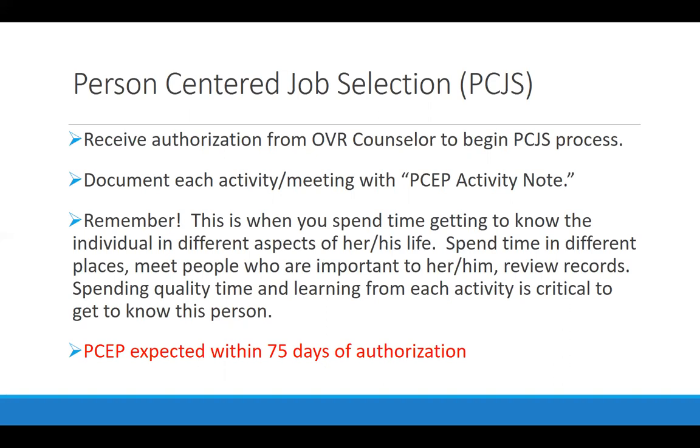These activity notes are written up in ways that show you are spending time getting to know that person in different aspects of their life. You want to start with familiar places and then move into new ones. You want to talk to other people who are important to them, review records, and spend quality time observing and learning about different parts of their life. The person-centered employment plan is expected within 75 days of that authorization.